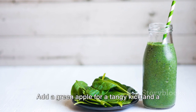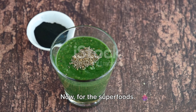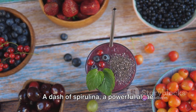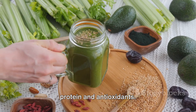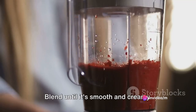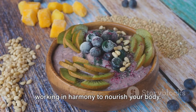Add a green apple for a tangy kick and a boost of fiber, then toss in a ripe banana for potassium and natural sweetness. For the superfoods, a spoonful of chia seeds will add a healthy dose of omega-3 fatty acids and fiber. A dash of spirulina, a powerful algae superfood, will infuse your smoothie with protein and antioxidants. Pour in a cup of almond milk for creaminess and a pinch of cinnamon for a touch of spice. Blend until smooth and creamy.